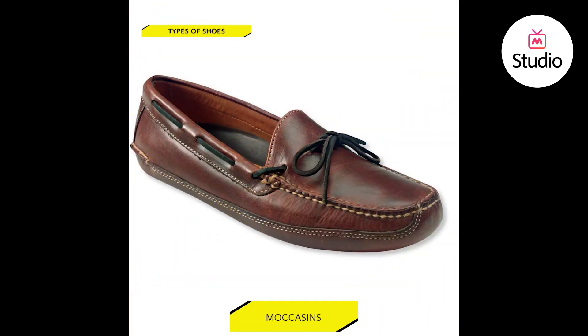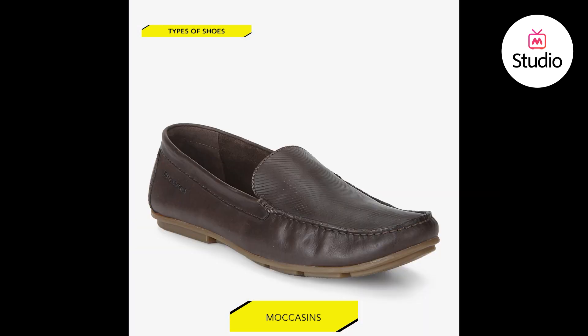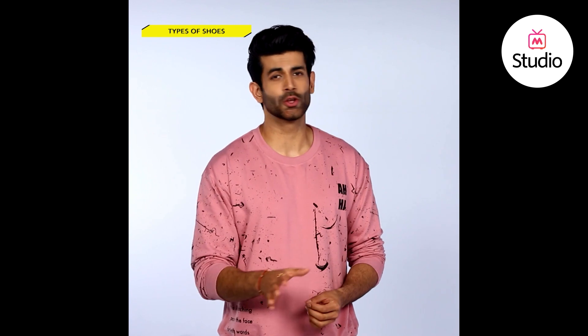Number two, moccasins. Your collection is incomplete without a pair of moccasins. Know why? Because they're neither too dressy nor too casual. Their lightness and comfort make them a great pair to wear for longer hours. Beware of the ill-fitting ones though — they will destroy your stylish vibe.